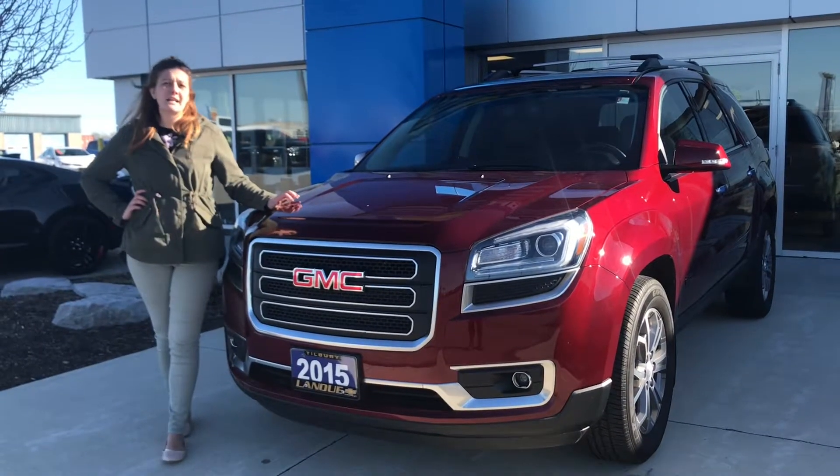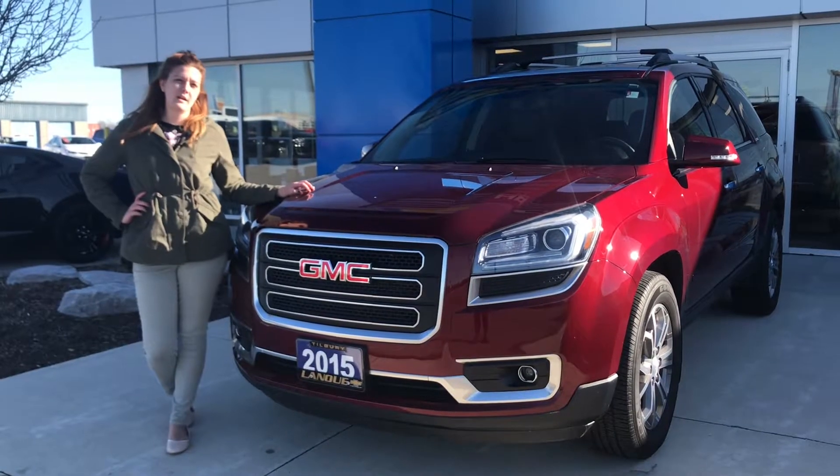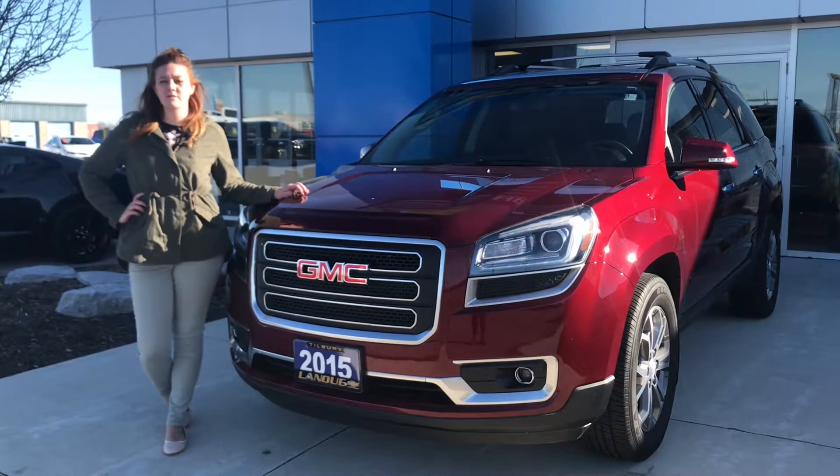To wrap up, this 2015 Acadia SLT has roughly about 41,000 kilometers on it. If you have any additional questions, please call me, Vanessa Mello, at Lanoue Chevrolet — 519-682-2424.